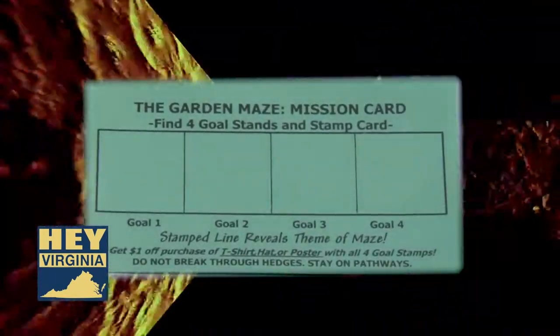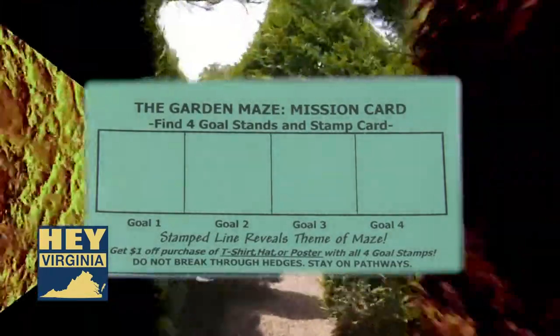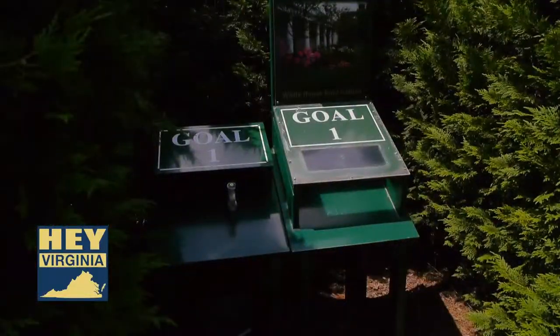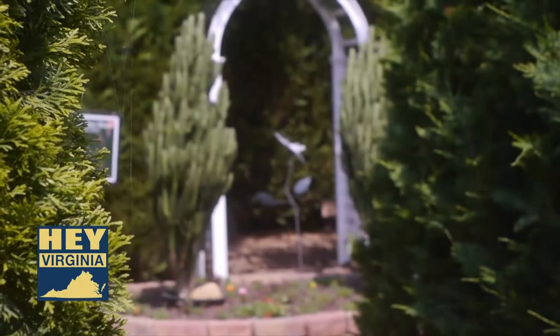When our guests enter the garden maze, they are given mission cards which are handy to help them record their way through the maze. There are four hidden goals within the maze, and each one has a stamper attached to it. Guests are asked to take the stamper, stamp their card, and find their way to the next goal. The four goals combined tell a message about the garden maze.